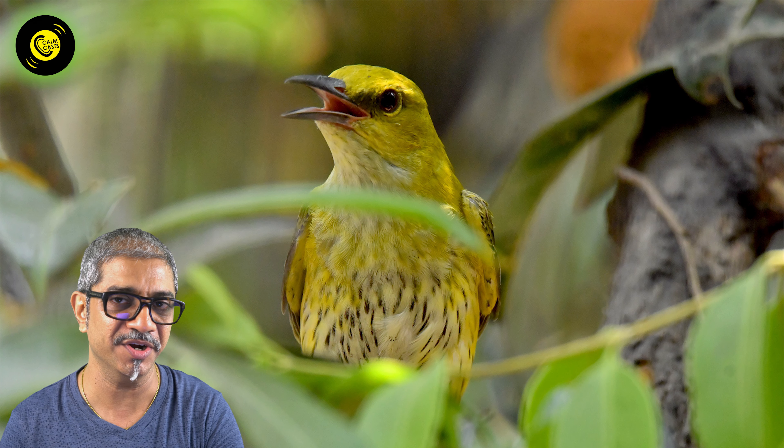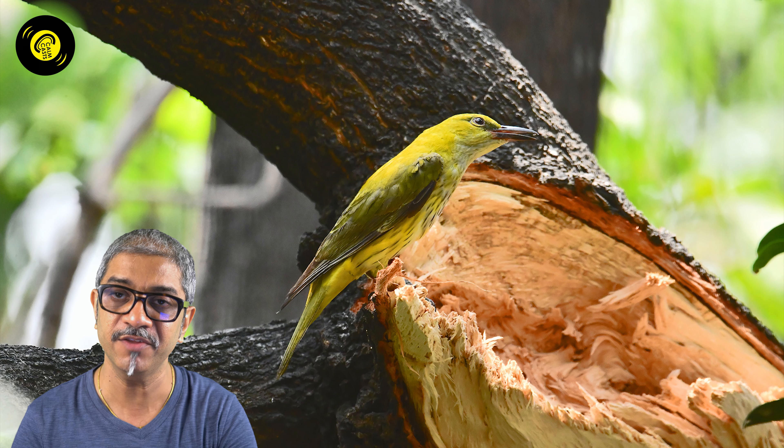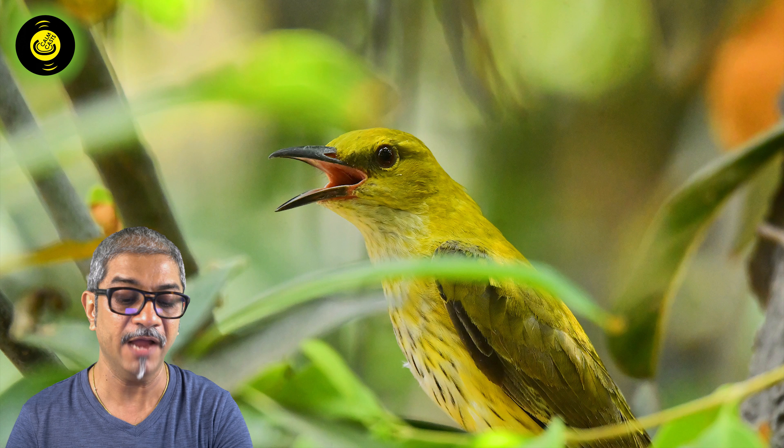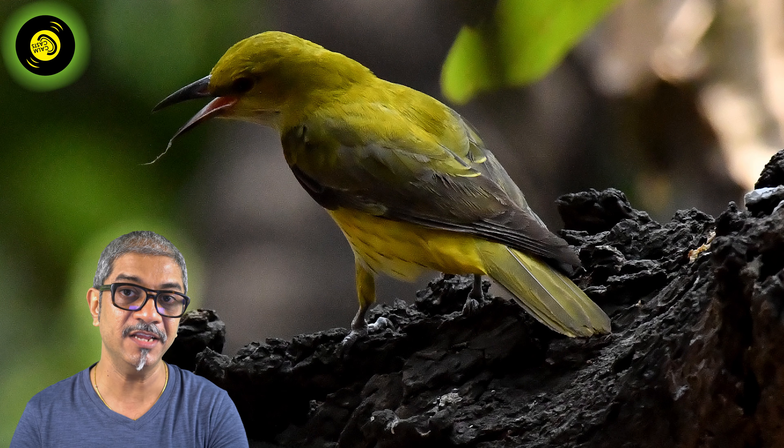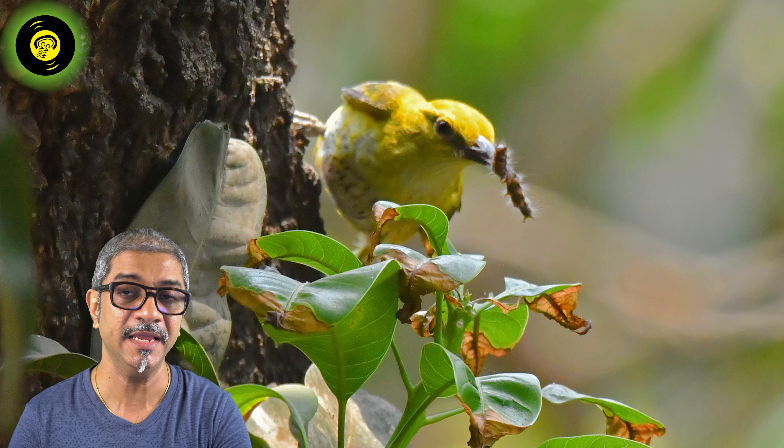Look at this beautiful yellow bird called the golden oriole, who is looking for crawlers that dwell beneath the leaves. It's the moth larvae which thrive under the leaves. They know how to maintain the balance between the moth larvae and the butterfly caterpillars — it's nature's intellect of maintaining balance, where the beneficiary gets its meal.